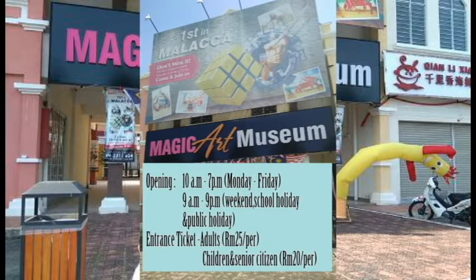This is the detail about Magic Art Museum. Magic Art Museum is open from 10am to 7pm on Monday to Friday. While on weekends, school holidays and public holidays, the opening hours are 9am to 7pm. The entrance ticket is 25 ringgit for adults per person, and for children and senior citizens only 20 ringgit.